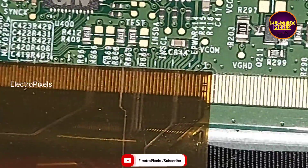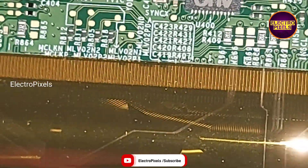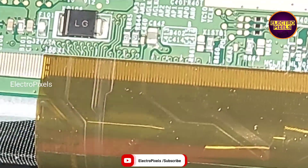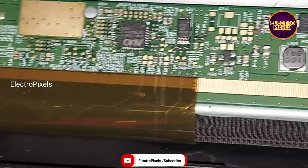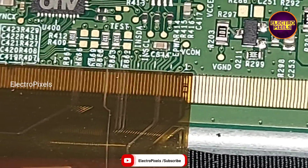Here the fault is double image with color changing issue, so we need to cut out the gate signals either from the left side or right side of the glass panel. Remember that this is just a temporary solution — the permanent solution is panel replacement — and we cannot predict how long the display will work using this method. It completely depends on luck.